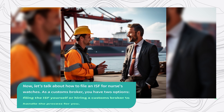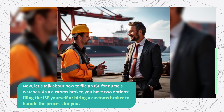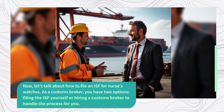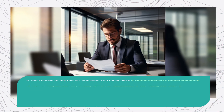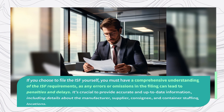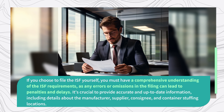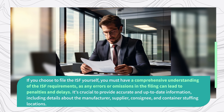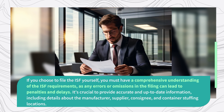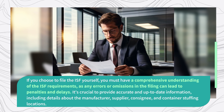Now, let's talk about how to file an ISF for Nurses' Watches. You have two options: filing the ISF yourself or hiring a customs broker to handle the process for you. If you choose to file the ISF yourself, you must have a comprehensive understanding of the ISF requirements, as any errors or omissions in the filing can lead to penalties and delays. It's crucial to provide accurate and up-to-date information, including details about the manufacturer, supplier, consignee, and container stuffing locations.